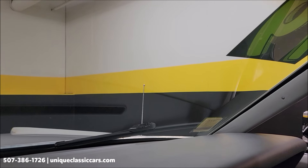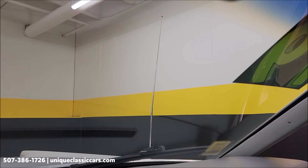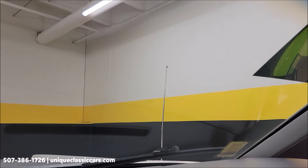Let's start with the power antenna. The antenna switch is underneath the dash. As you can see, the power antenna does go up — and back down to where it was.